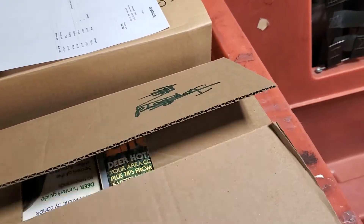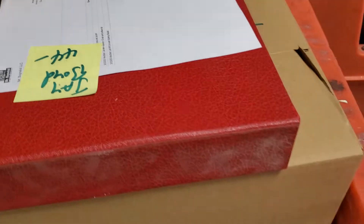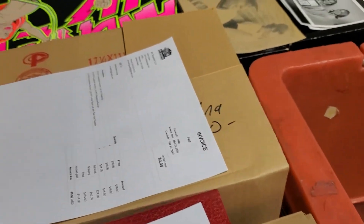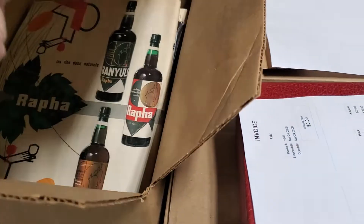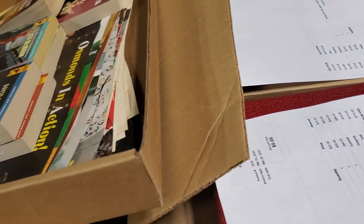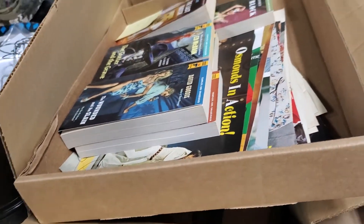This is a whole box of Outdoor Life magazines and other magazines from the 1950s, '60s, and '70s. That was all to one customer for $110. These other two boxes were full boxes of vintage magazines and ephemera, and they sold — the two boxes and one tray — for $114.